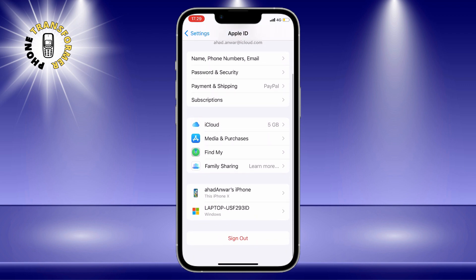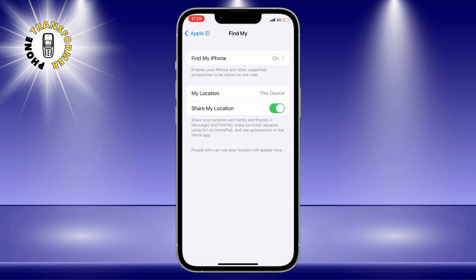Step 3: tap on Find My — the app that lets you locate your devices and share your location with others.